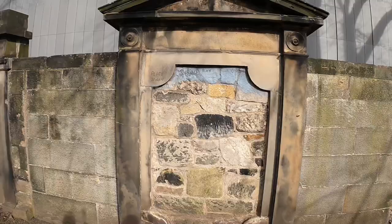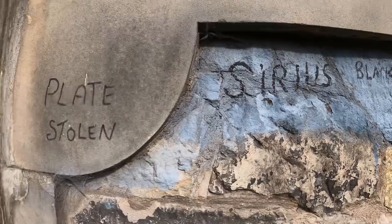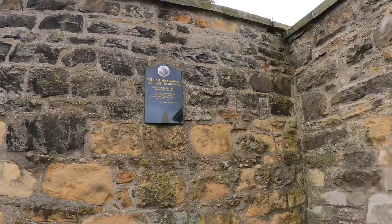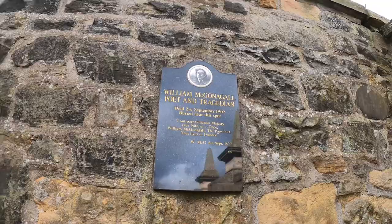Here we have a grave with the writing Sirius Black, but something tells me it's not genuine — quite stolen. Just up here is the last gravestone, and this is William McGonagall, named after Professor McGonagall in Harry Potter.